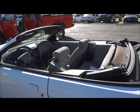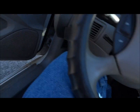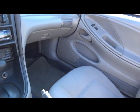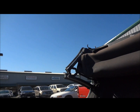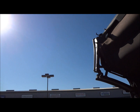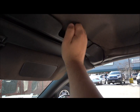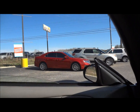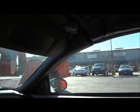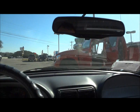Beautiful. Now let's go back inside. We had our fun — let's go ahead and put the top back up. Once it's up, simply reattach the latches, then roll up all the windows, take off the parking brake, and put the visors back up. And there you go.